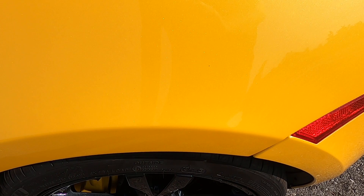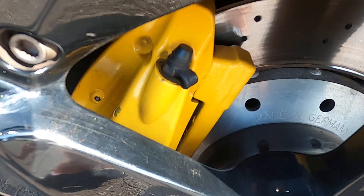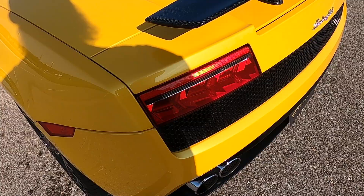Looking at the driver's side rear quarter panel: no issues, no marks, nothing — completely spotless. The rear driver's side wheel has no issues there, except for a tiny chip in the paint. The brake calipers do have a little bit of cosmetic wear to them, but overall they look good. Moving around to the back.